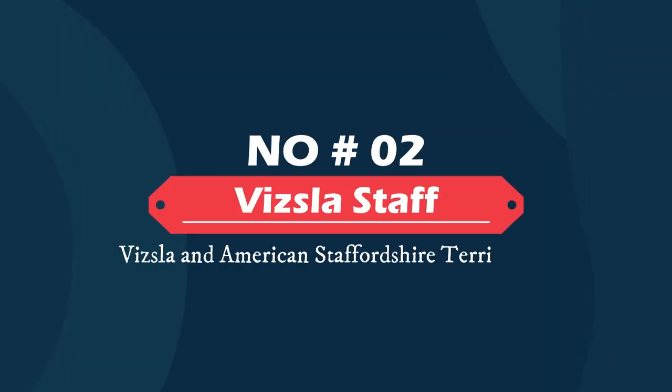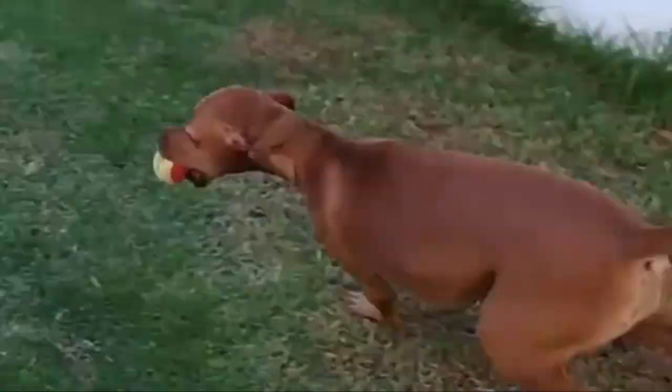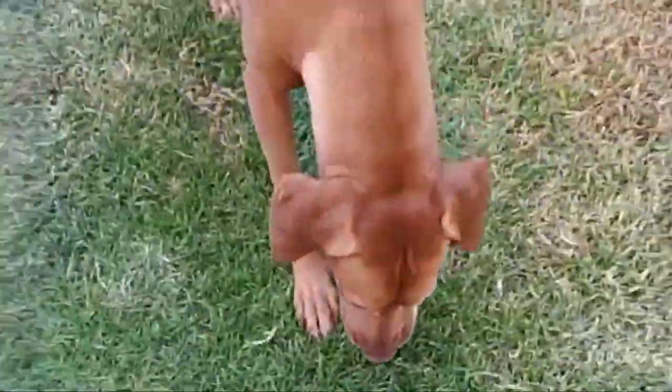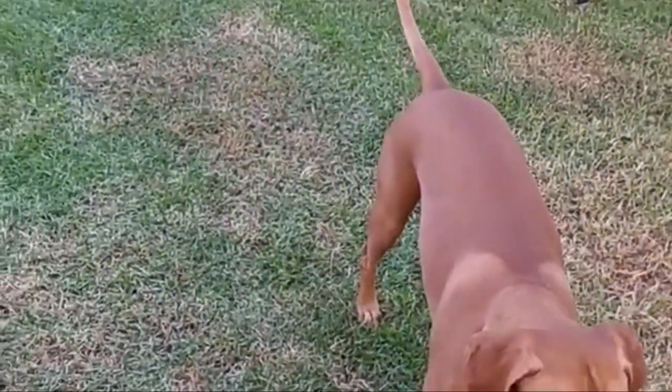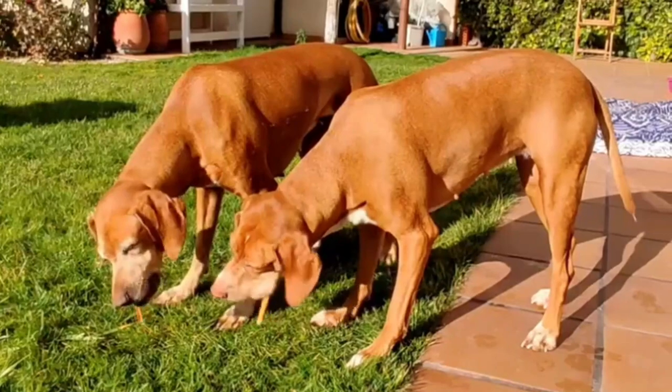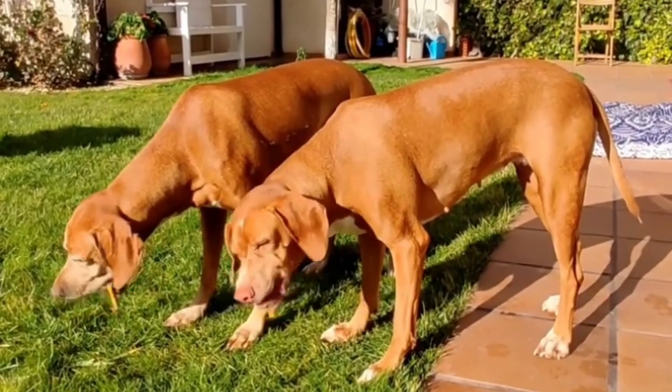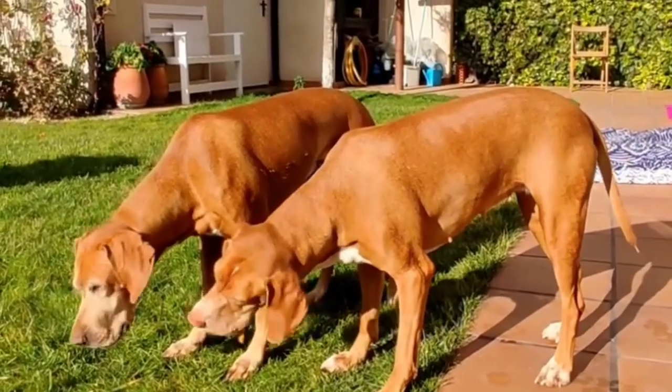Number two: Vizsla Staff — Vizsla and American Staffordshire Terrier mix. The Vizsla Staff is the result of a cross between the American Staffordshire Terrier and the Vizsla. This is an athletic dog with plenty of energy and a jovial personality. These pups are deeply devoted to their owners and are happy to be lap dogs despite averaging about 50 pounds.